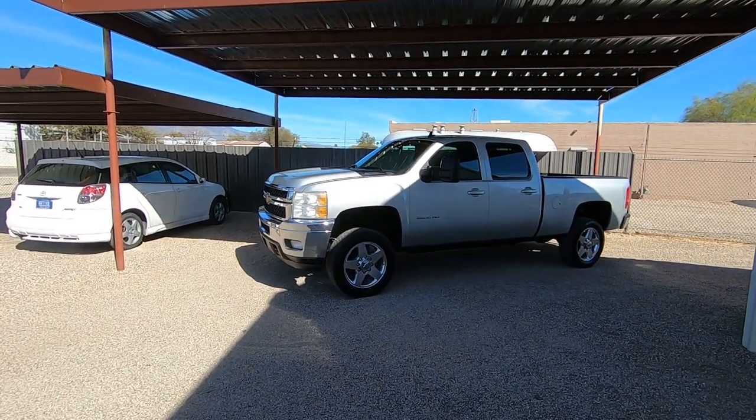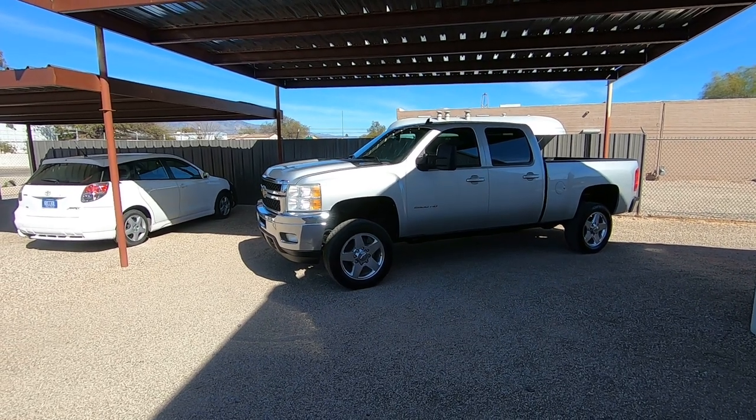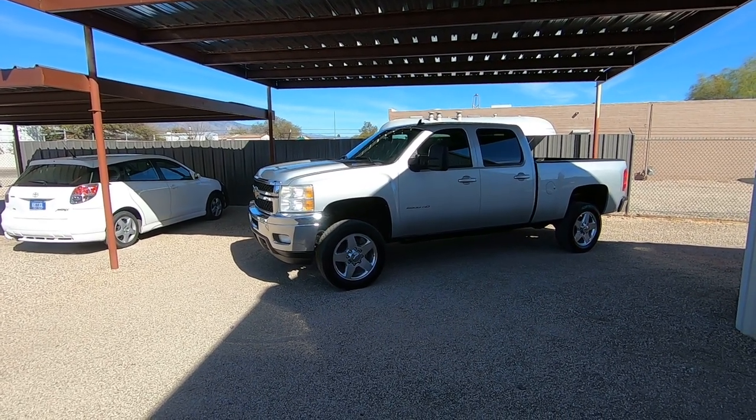This is Roger with Wheel Kinetics in Tucson, Arizona. We're selling this truck. It's a 2011 Chevy Silverado 2500 HD — a three-quarter ton crew cab short bed.